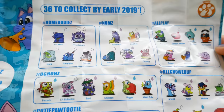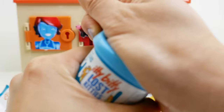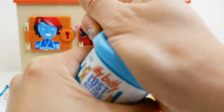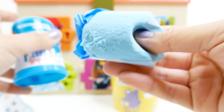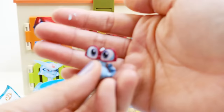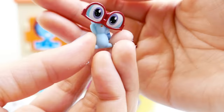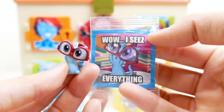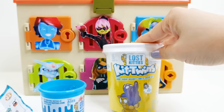This is the checklist for the Itty Bitties — we have Homebodies, Noms, All Play, All Growed Up, Uh-Ohs, and Cutie Paw Tootie. Here is the container with some light blue compound. This one is wearing glasses — the name is Arnold and he's All Growed Up. There's a tiny little cat with huge glasses and a sticker that says 'I sees everything.' And back here we have another surprise — also part of Lost Kitties. This one is the Kid Twins, so I think there are twins inside. This bottle looks like a pint of ice cream.